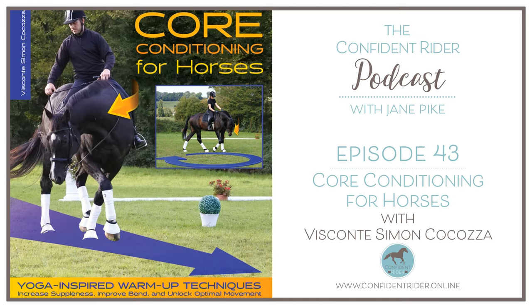You're listening to episode 43 of the Confident Rider podcast with Jane Pike. I am super thrilled to be here with Simon Kokosa, who is the author of the magnificent book I've been diving into called Core Conditioning for Horses. Welcome, Simon. Thank you so much for joining me today. Well, thank you, Jane, for inviting me. It's a pleasure to be here.